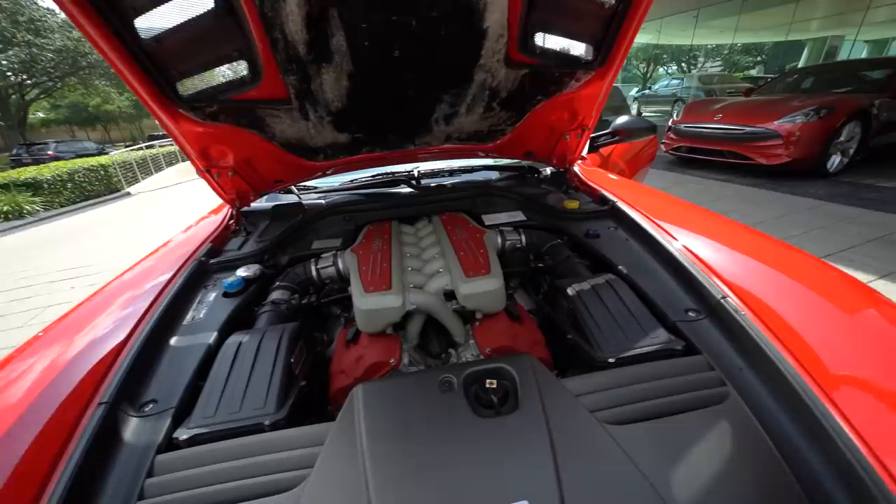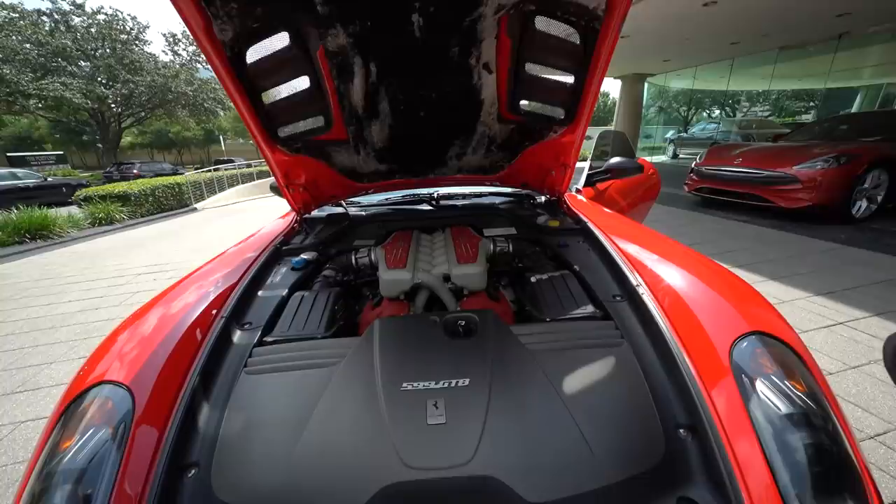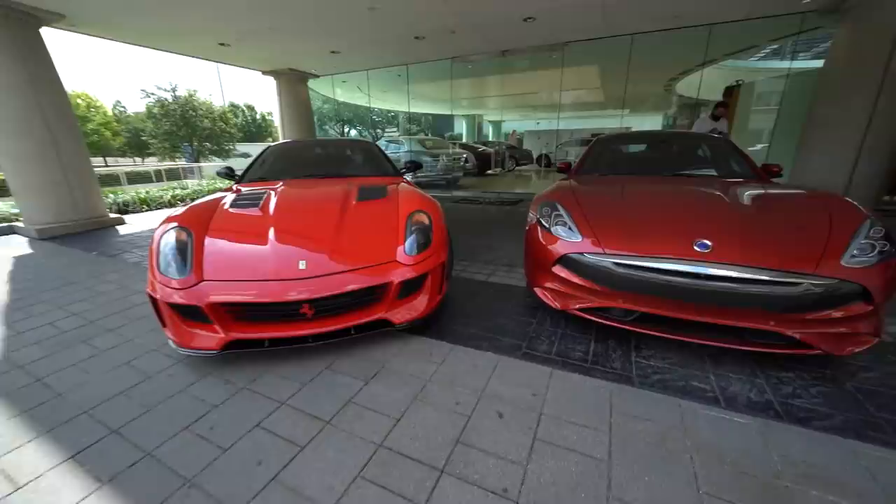There's no strut — the hood struts are just gone. You can see where the mounts are. This hood is a lot lighter than the trunk, so it probably needs different struts.